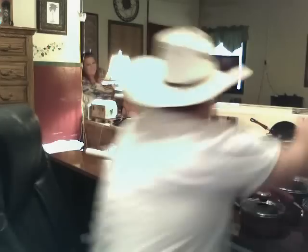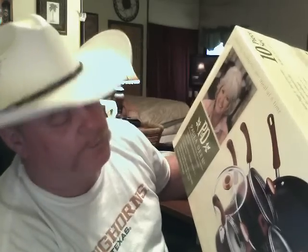She got me a Paula Deen 10-piece set and it looks pretty cool. It's red and black. I like the color of it. It kind of reminds me of an old stove.